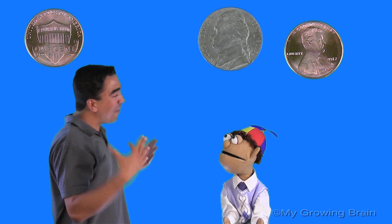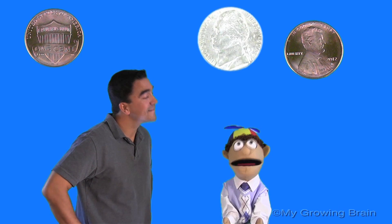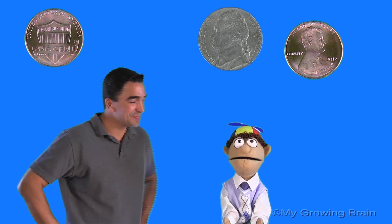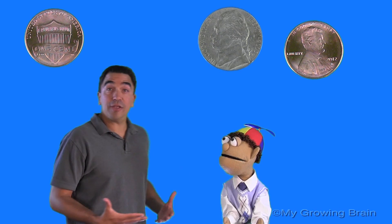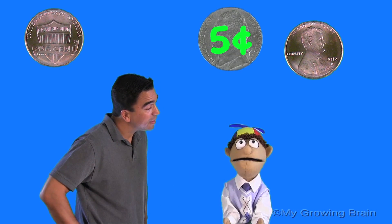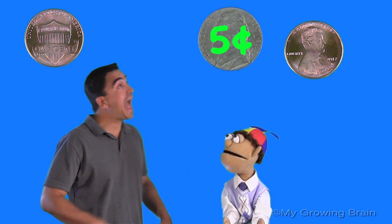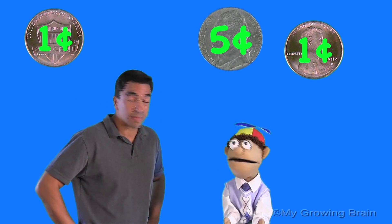Alright. What do you see, Little Billy? Well, Coach Mike, I see one nickel and two pennies. That's right. Little Billy, how much is the nickel worth? Well, Coach Mike, a nickel is worth five cents. That's right. And how much is the penny worth? A penny is worth one cent.